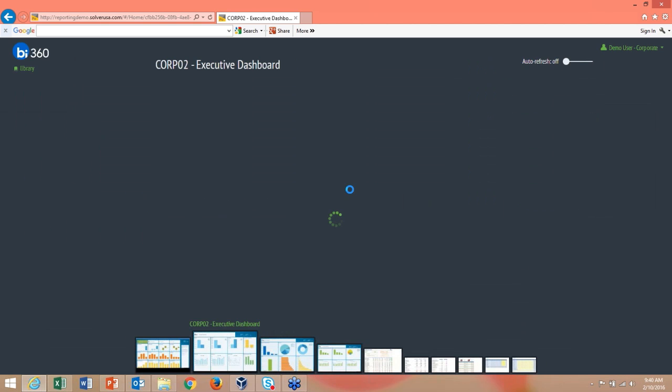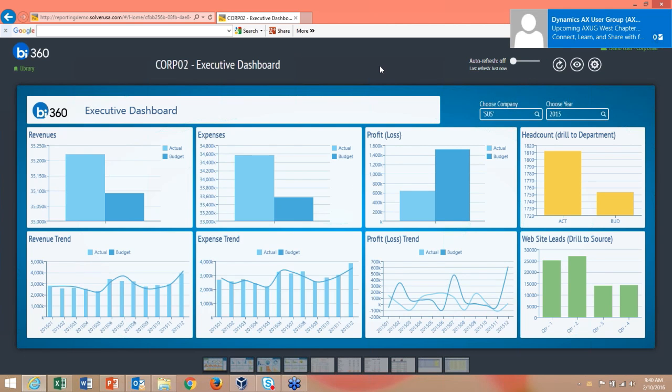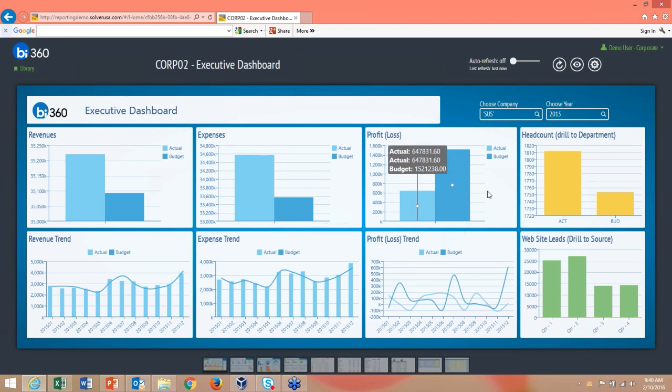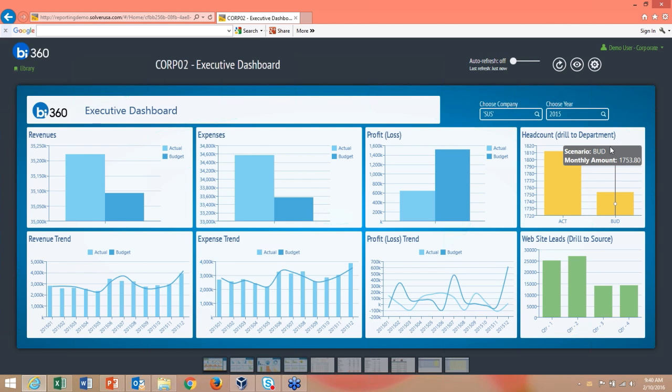Here's an executive dashboard showing revenues, expenses, and profit and loss. I can hover over data points and use parameters to choose different companies and periods. The dashboards support drill-down — for example, in the headcount section I can see actuals versus budgets and drill down to the department level to view numbers for each department.